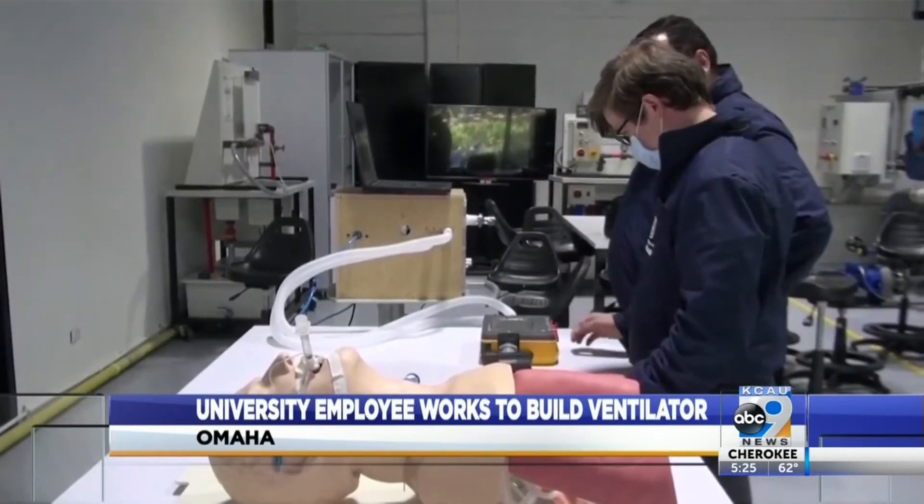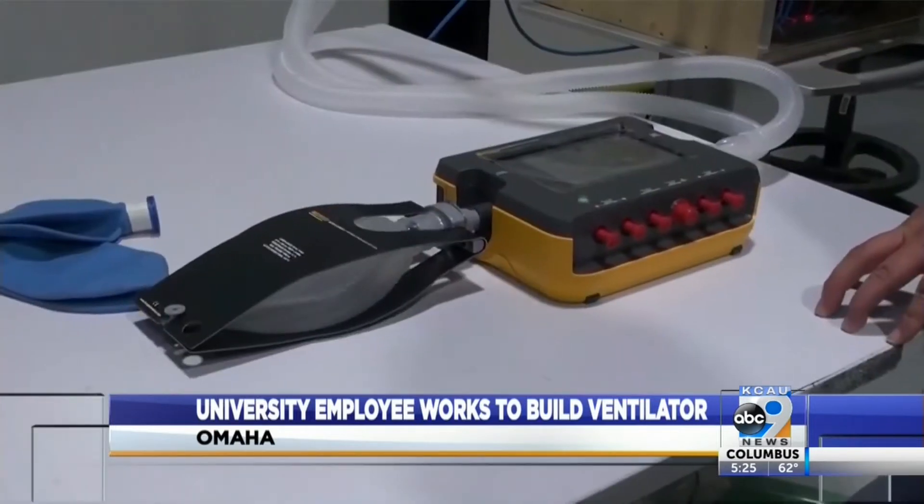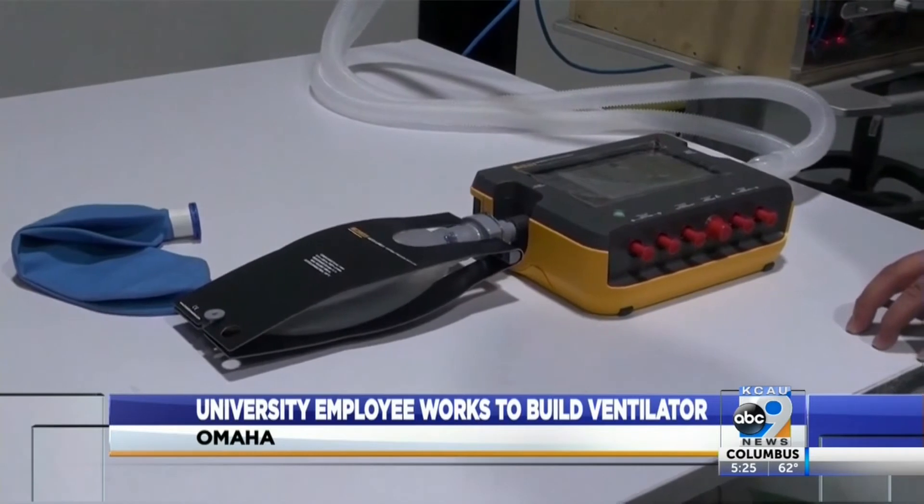"I mean, it's complex, but really all it's doing is pushing and pulling air." He'll need approved equipment to actually produce medical grade ventilators, but he's hoping to prove that these pieces of machinery can be built at a fraction of the price. His would come with a price tag of a couple hundred bucks compared to tens of thousands.